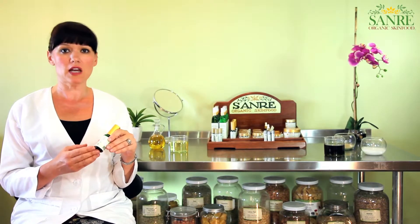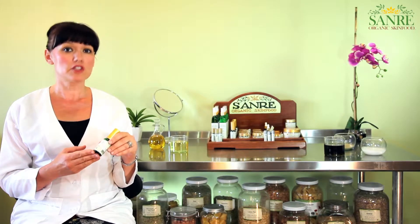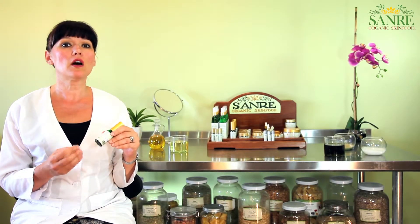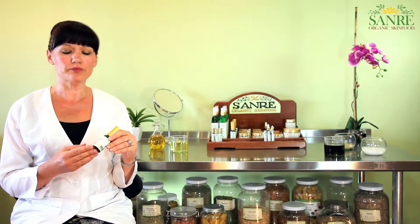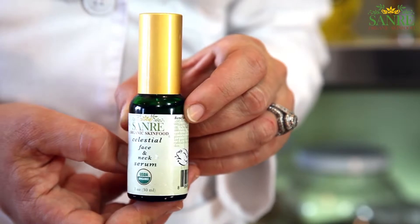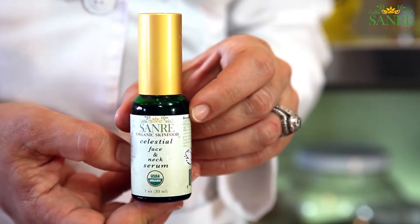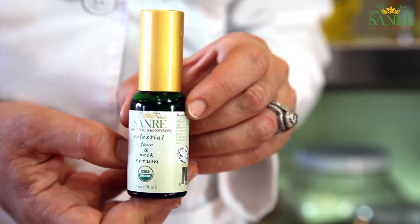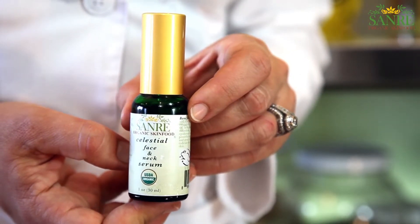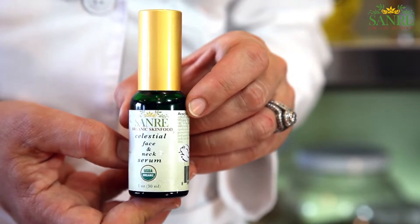And also CoQ10, which is a powerful antioxidant with cellular regeneration properties. Calendula oil, which is not only healing but actually helps regenerate the skin and repairs broken capillaries. Frankincense essential oil that is cleansing and healing. And finally, myrrh essential oil, which is a natural calming agent.